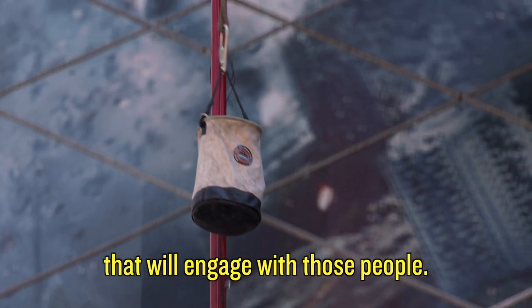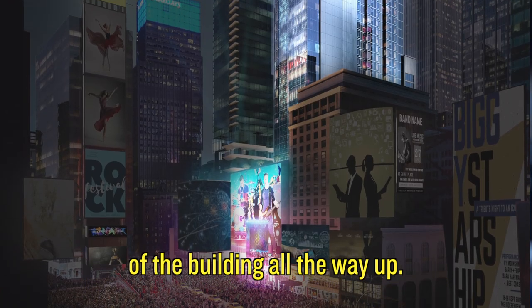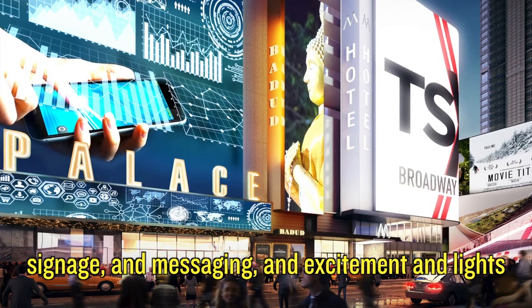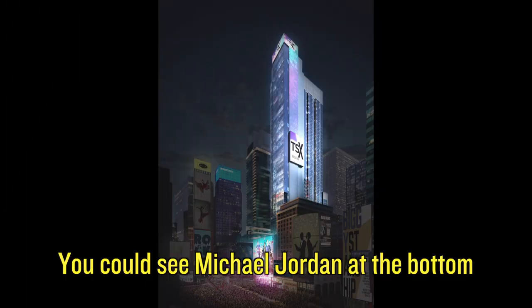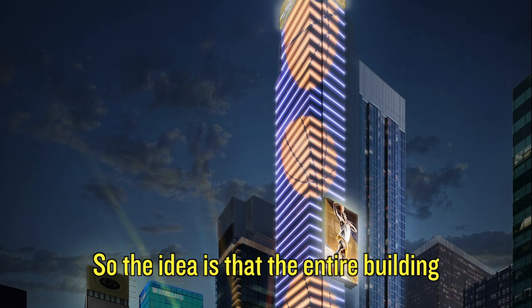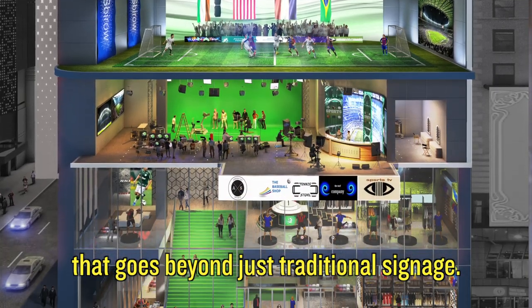We're creating a building that will engage with those people. The building is 580 feet tall and we're going to have LEDs in the facade all the way up, so you'll be able to see signage, messaging, excitement, and lights up the entire tower — which really doesn't exist in Times Square today. You could see Michael Jordan at the bottom of the building jump all the way up and slam dunk at the top. The entire building is a marketing tool, an arts tool, and a way to communicate with people that goes beyond just traditional signage.